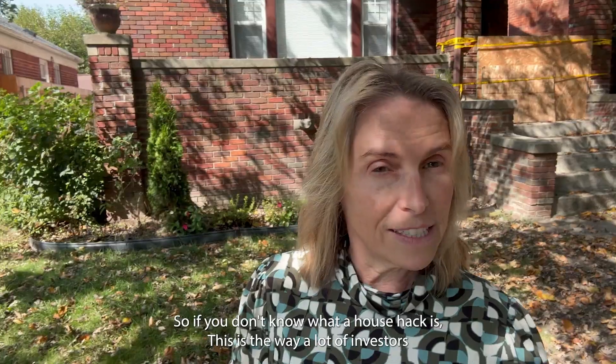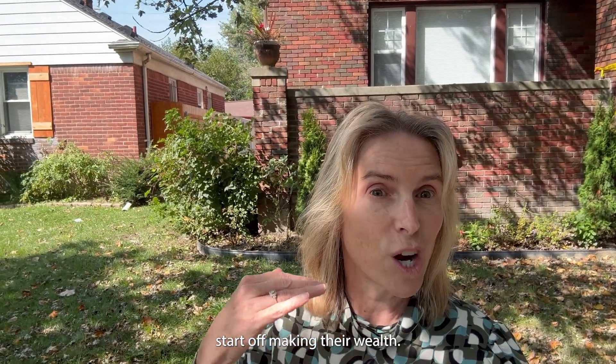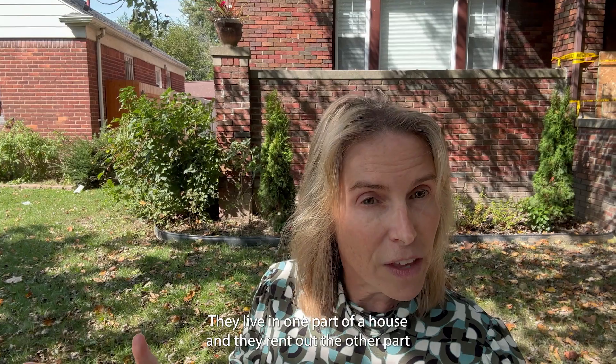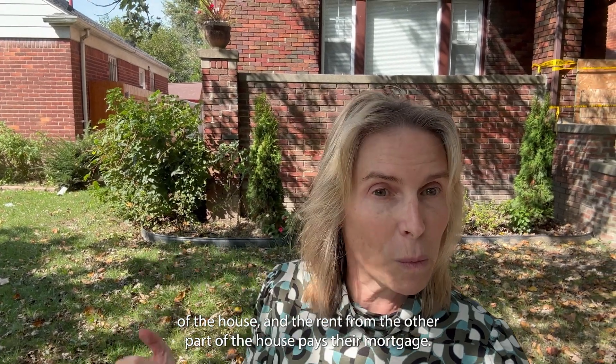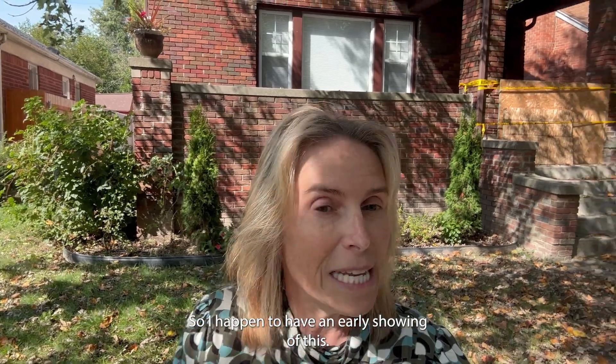If you don't know what a house hack is, this is the way a lot of investors start off making their wealth. They live in one part of the house and they rent out the other part, and the rent from the other part pays their mortgage. It's brilliant — but wait till you see.